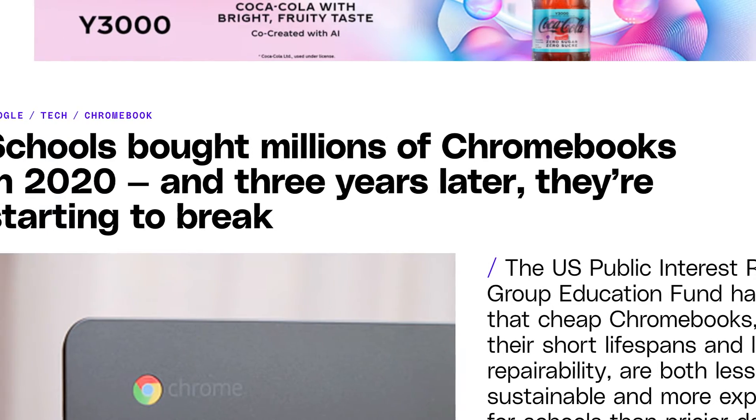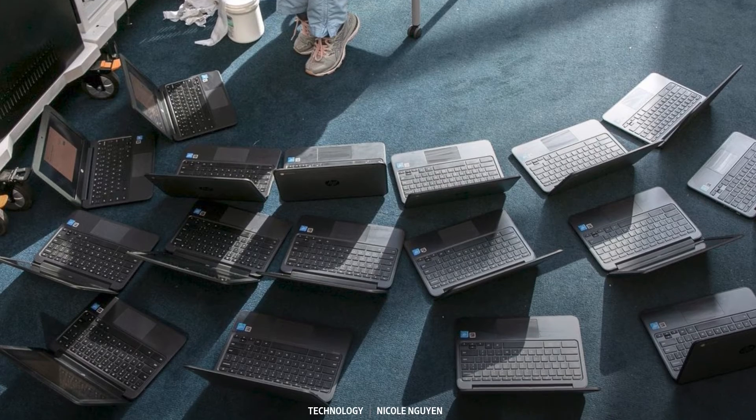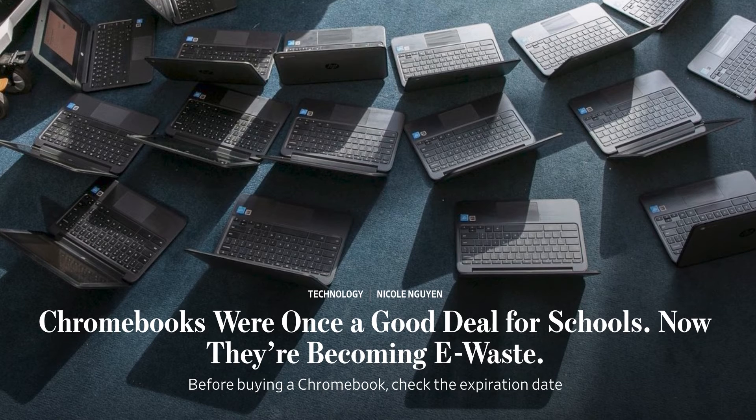In other Chromebook news, Google recently got some bad press after school districts and customers were forced to junk their Chromebooks after Google stopped supporting them. With the new generation of Plus devices, Google is promising updates for the next 10 years, which is pretty ambitious at this price point and might make these a lot more long-lived.